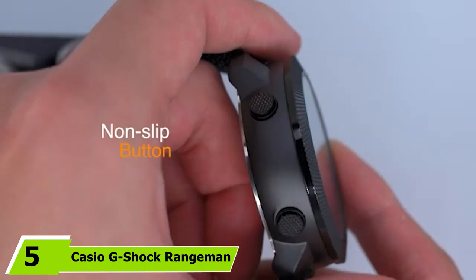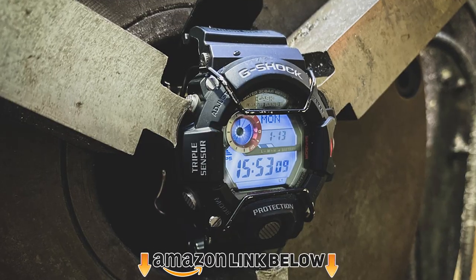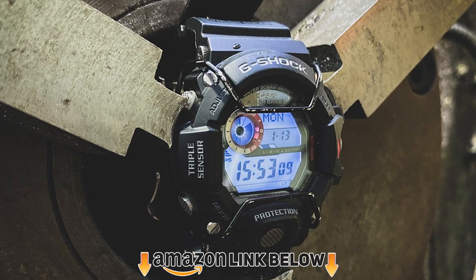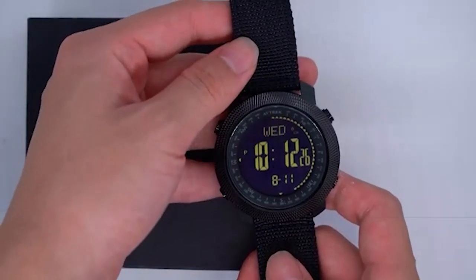The number five position is held by the Casio G-Shock Rangeman GW9400. This is a tough watch designed to withstand the worst conditions and be practically indestructible. It's fully equipped with a barometer, altimeter, thermometer, digital compass, and the most resistant G-Shock system. It's extremely solid and durable.